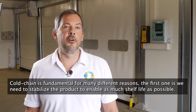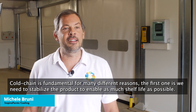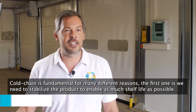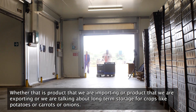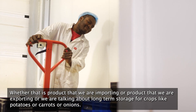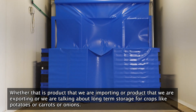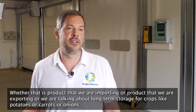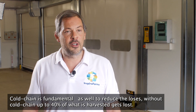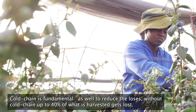Cold chain is fundamental for many different reasons. The first is that we need to stabilize the product to enable as much shelf life as possible — whether that is product we are importing, exporting, or we are talking about long-term storage for crops like potatoes, carrots, or onions. But cold chain is also fundamental to reduce losses. Without cold chain, up to 40% of what is harvested gets lost.